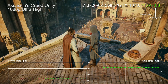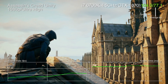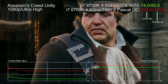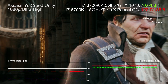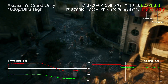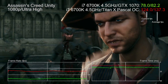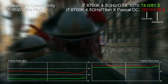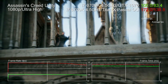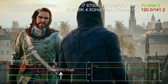To illustrate - this is Assassin's Creed Unity, an extremely demanding game, running on a GTX 1070 at 1080p with an average frame rate of 79.1 FPS. Now that's impressive, until we factor in a Titan X Pascal, which effectively removes GPU as a limiting factor and pushes CPU power to the forefront - the average benchmark rises to 133.5 FPS. The 6700K can run this game at least 69% faster.